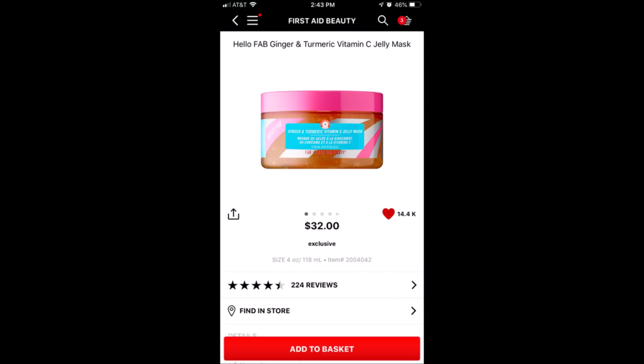The next is a product I haven't used but want to try. I'm interested in anything that has turmeric in it — turmeric is a wonderful skincare ingredient. This is from First Aid Beauty: the Hello Fab Ginger and Turmeric Vitamin C Jelly Mask. Same with vitamin C — if there's vitamin C in it, I want to try it. It retails for $32. I've seen this at Marshalls and TJ Maxx for like $12, so look there too. Turmeric is really good — it's anti-aging and antibacterial.